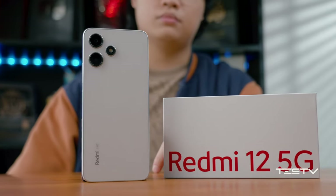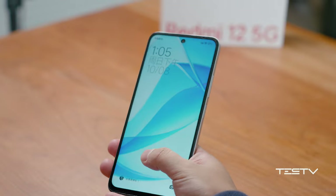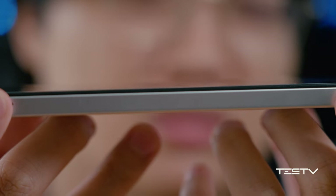This is the Redmi 12 5G. It is looking very classic, all that is born in 2023. No in-display fingerprint, no structured light or drawer speaker. The slot is located not in the middle but closer to the edge, and upon the edge lies a pamper of plastic frame.